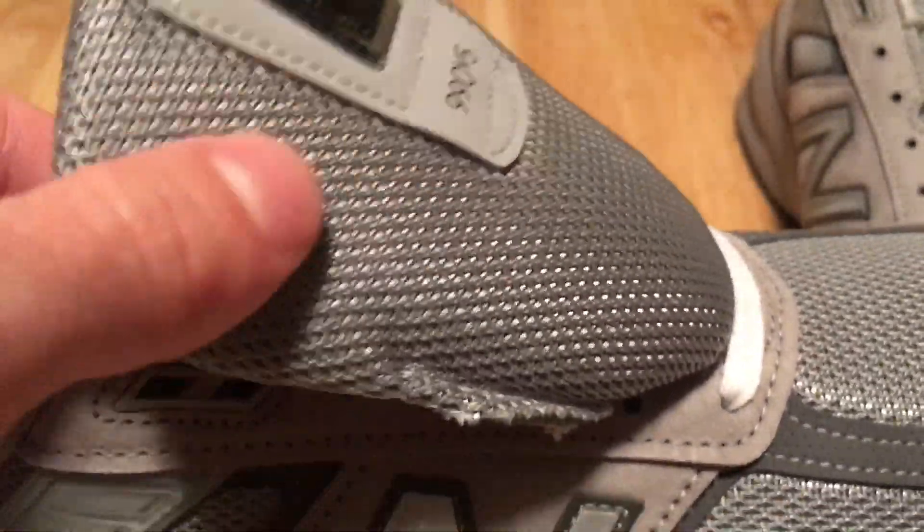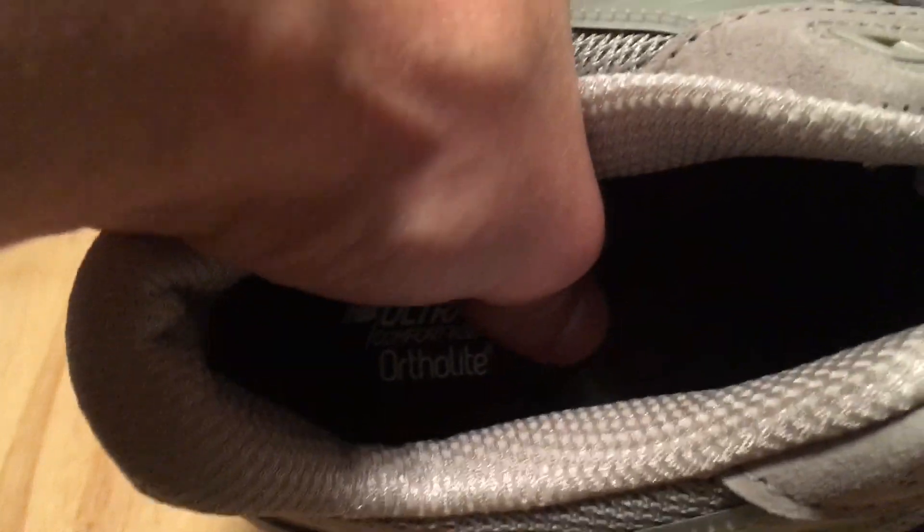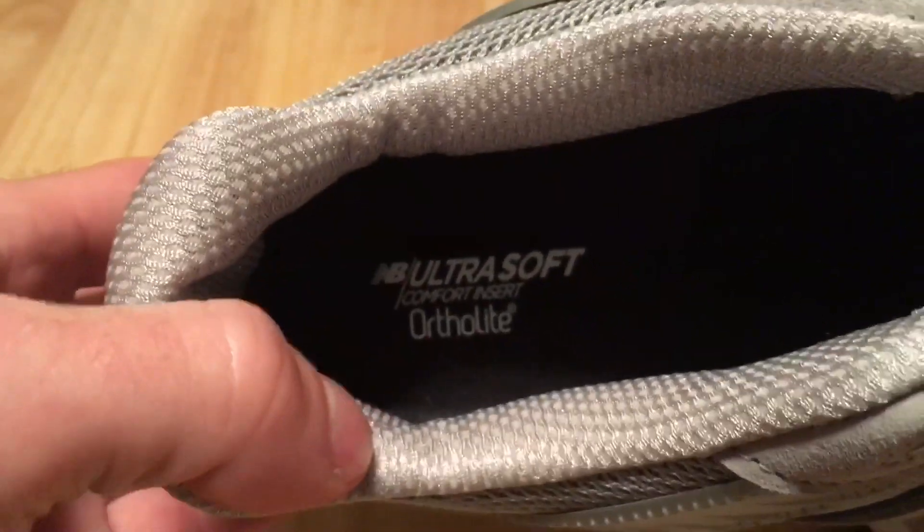Padding continues across the tongue — a very thick tongue which so far seems to stay in place better than previous models. Now let me go ahead and lace these up and give you an on-foot view.